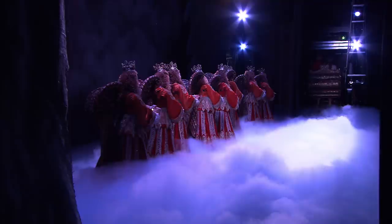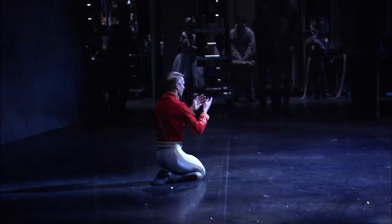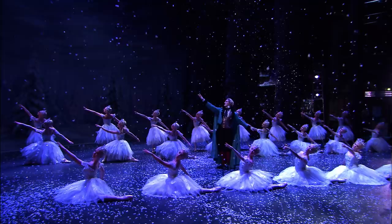Peter Wright's production of the Royal Ballet's Nutcracker is bursting with captivating surprises to complement Tchaikovsky's wonderful score. And now you know some of its secrets. Now that's magic.